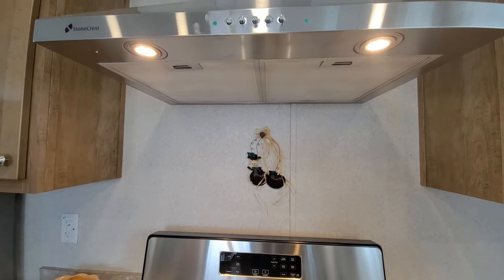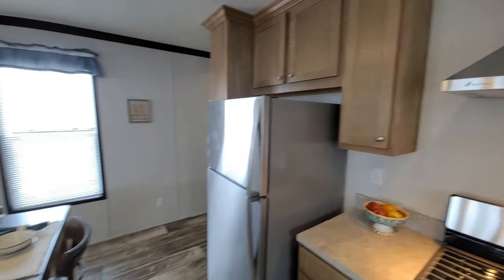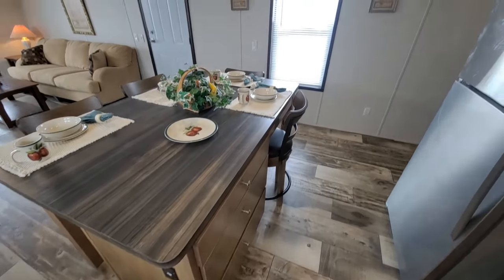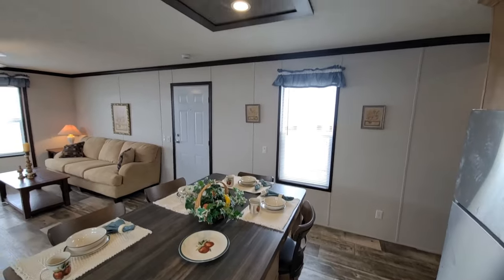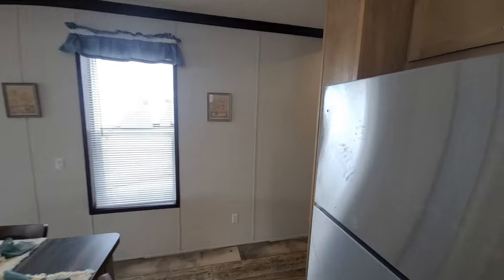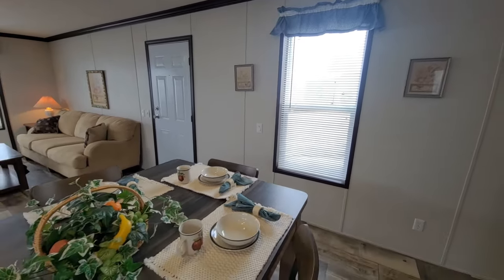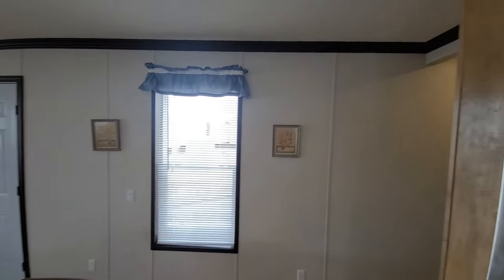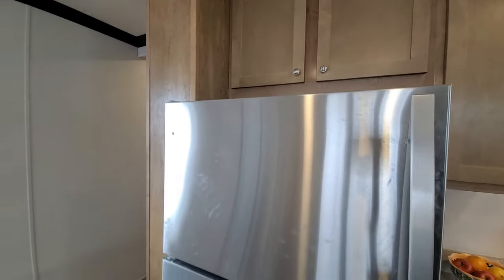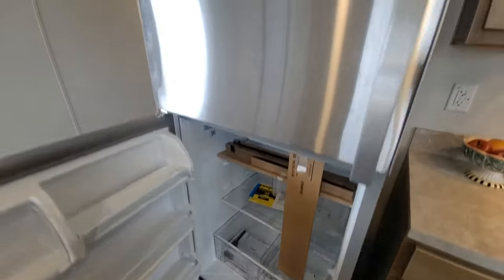There's a range hood up here to filter out smells and vent outside. We've got a nice outlet on the side so you can plug in your cell phone, charge a laptop — whatever you need. There's a nice window right here letting in more light next to the kitchen table, which is awesome. And then we've got the Whirlpool refrigerator right here.